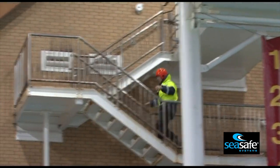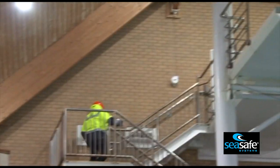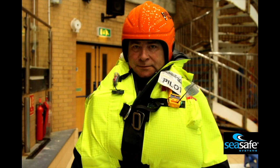This man is wearing working clothes and boots. He's also wearing a SeaSafe Systems pilot coat with 180 Newton internal life jacket, a water-activated Solas light, a water-activated strobe light, an M100 alerting beacon, and a gecko helmet.